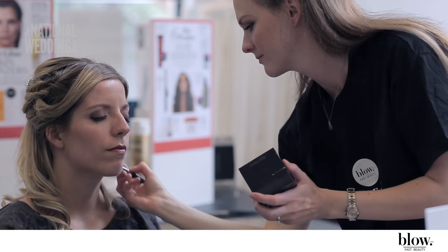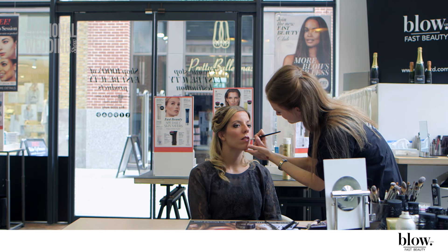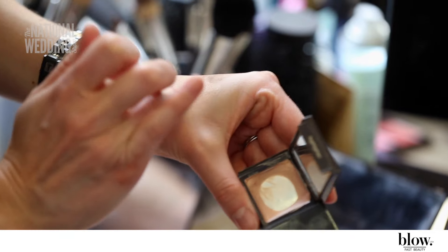To define the face and add colour and glow, blusher and bronzer are applied. Pinks, roses, and plum colours are a great classic choice for brides, and this was the perfect choice for a bride wanting a natural look.